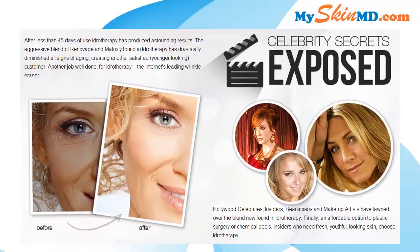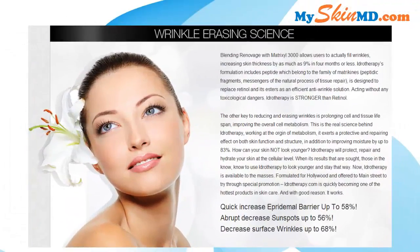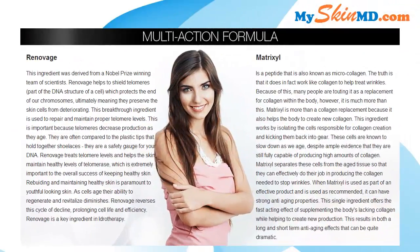Celebrity secrets exposed — wrinkle erasing science: quick increase in epidermal barrier up to 58%, abrupt decrease in sunspots up to 56%, decrease in surface wrinkles up to 68%. Multi-action formula featuring Renovage, an ingredient derived from a Nobel Prize winning team of scientists.